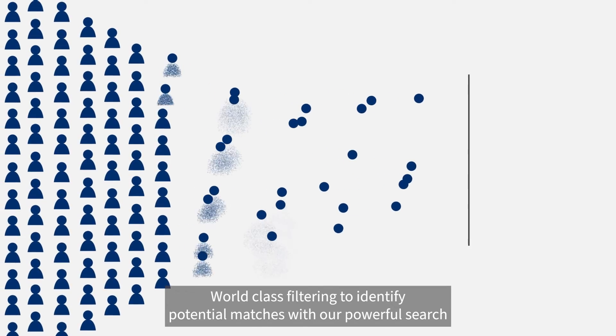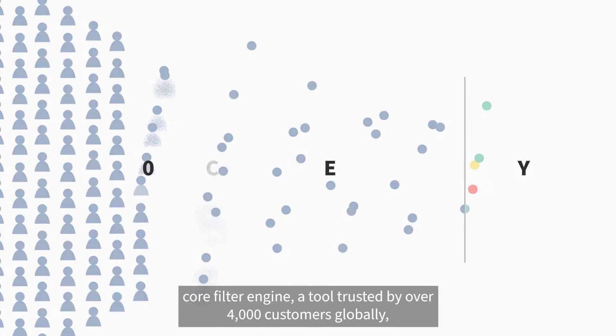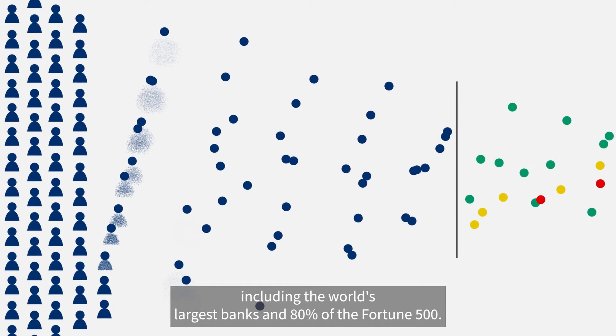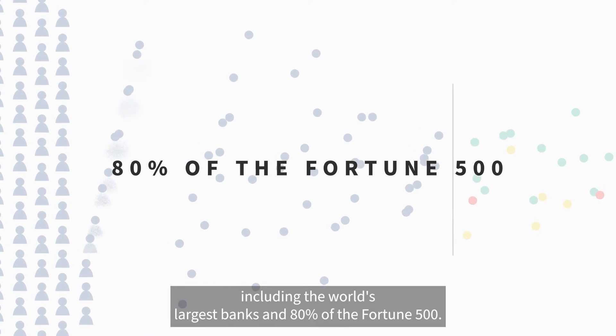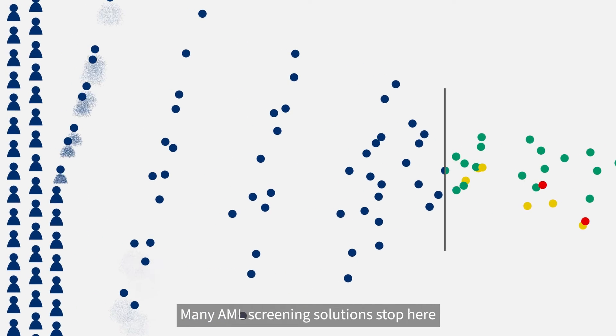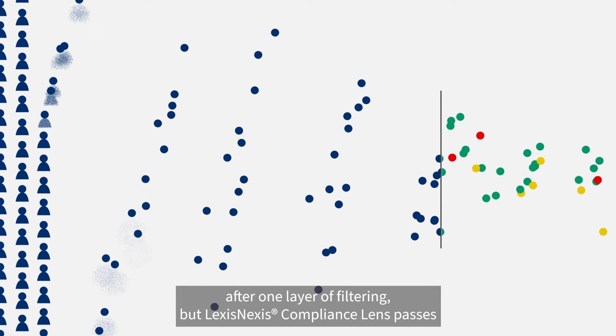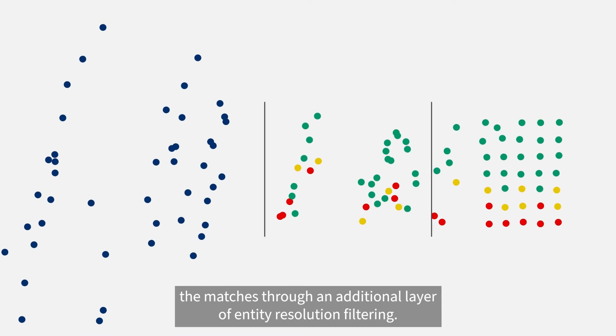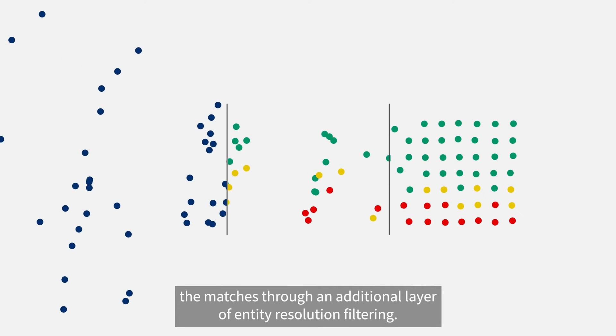World-class filtering to identify potential matches with our powerful search core filter engine, a tool trusted by over 4,000 customers globally, including the world's largest banks and 80% of the Fortune 500. Many AML screening solutions stop here, after one layer of filtering. But LexisNexis Compliance Lens passes the matches through an additional layer of entity resolution filtering.